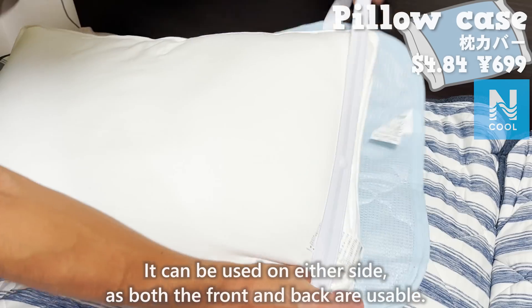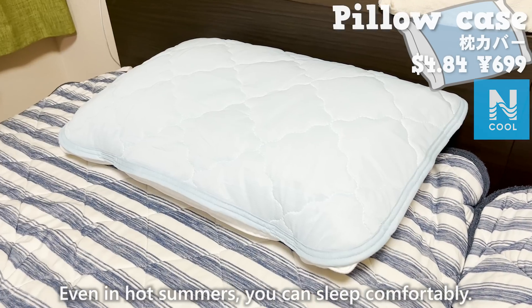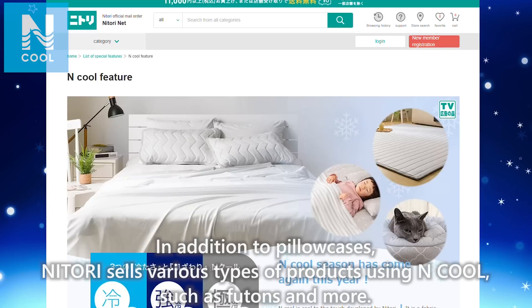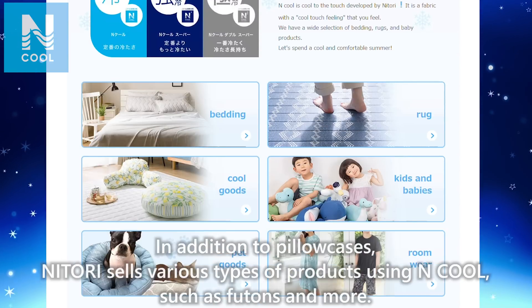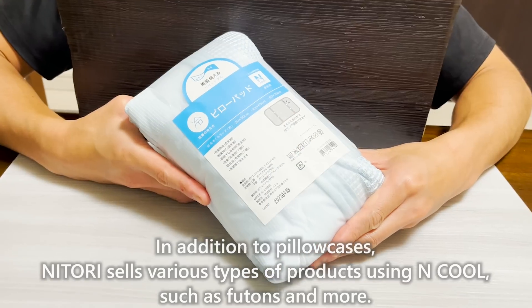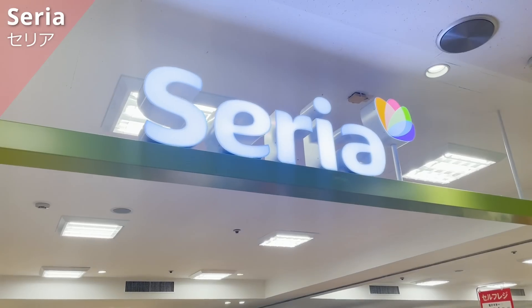It can be used on either side, as both the front and back are usable. Even in hot summers, you can sleep comfortably. In addition to pillowcases, Nitori sells various types of products using N-Cool, such as futons and more. Next, we're going to introduce Seria.